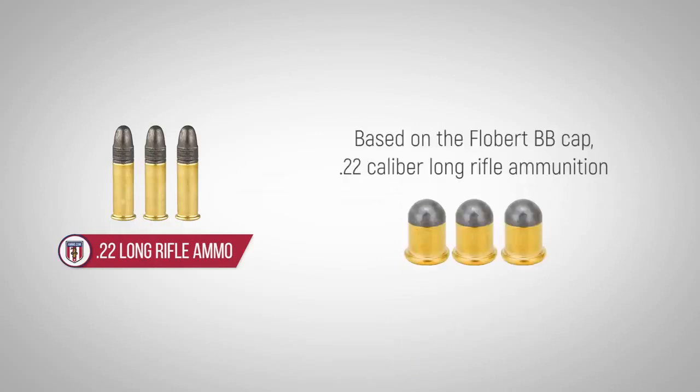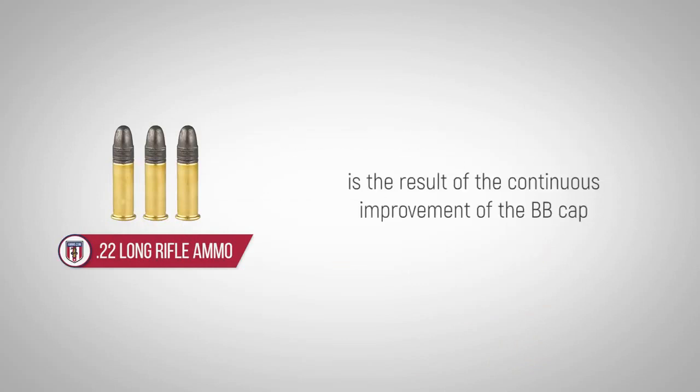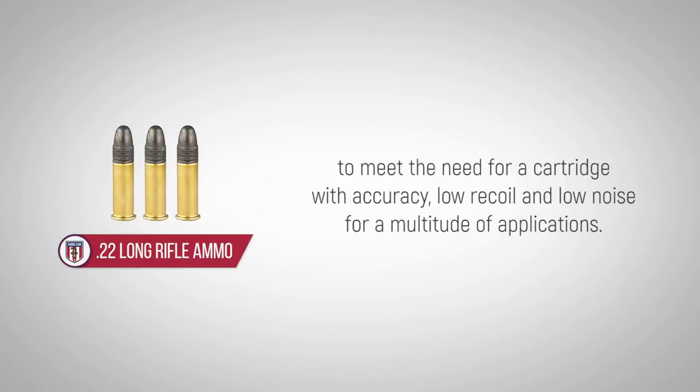Based on the forebear BB cap, .22 caliber long rifle ammunition is the result of the continuous improvement of the BB cap to meet the need for a cartridge with accuracy, low recoil and low noise for a multitude of applications.